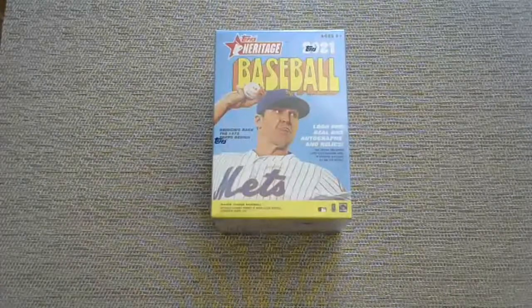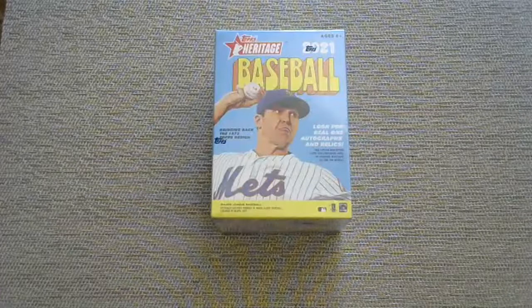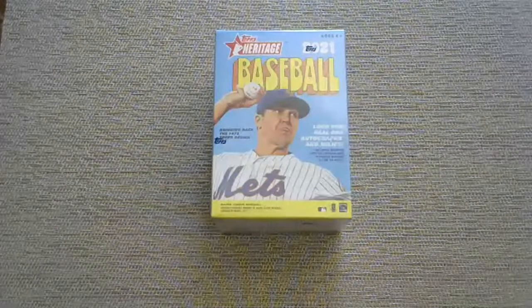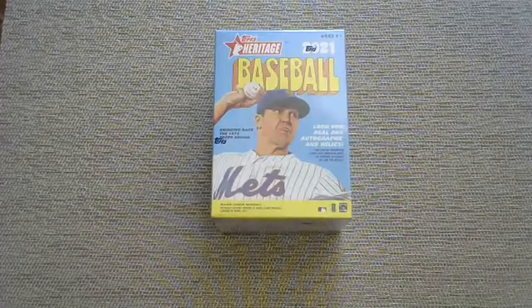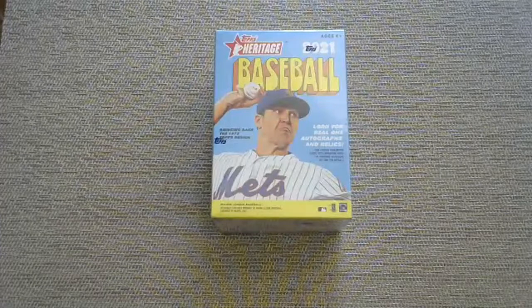Hello again and welcome back to the channel. Quick reminder that I run giveaways exclusive to my subscribers, so if you haven't subscribed yet please consider doing so. A baseball card group break is coming your way in a couple of minutes.